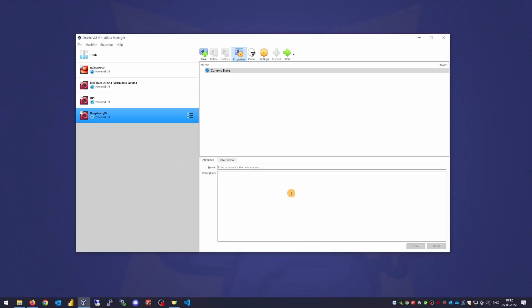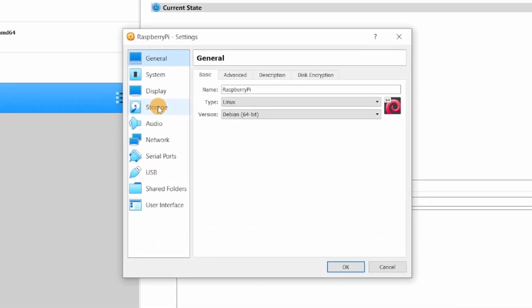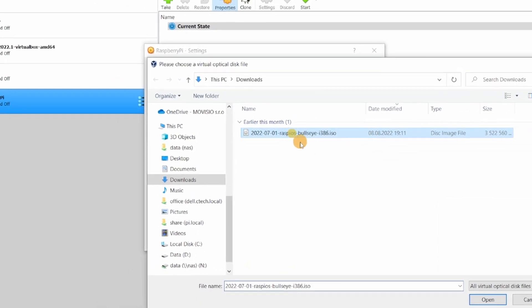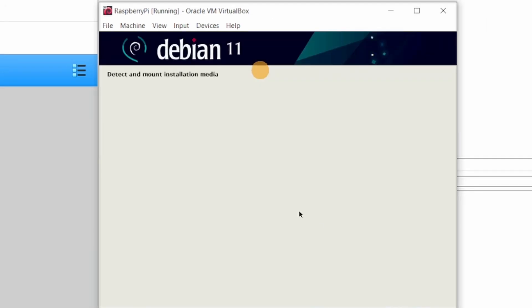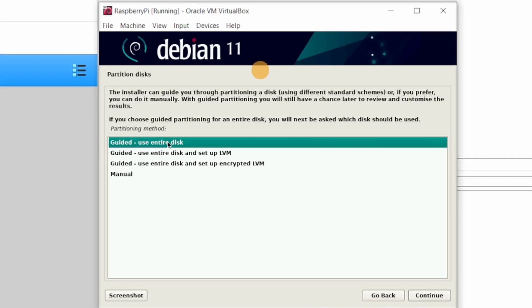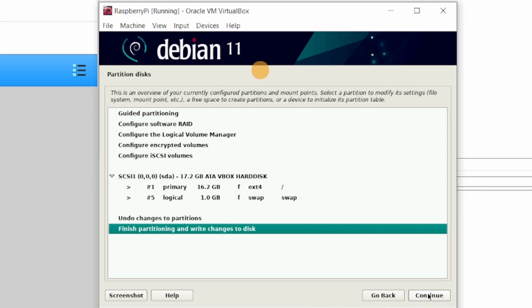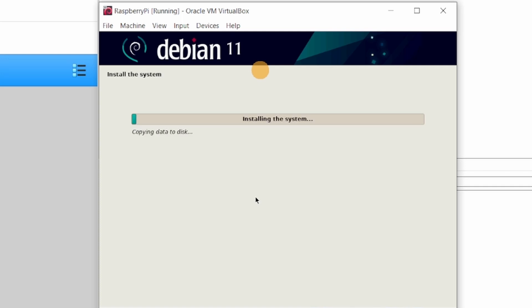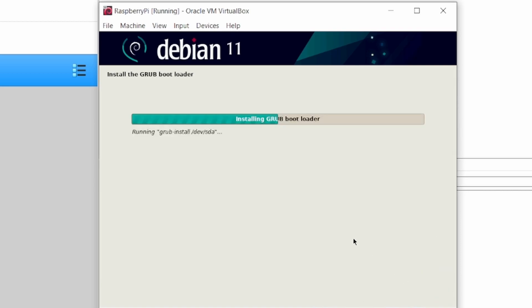Now let's insert the downloaded installation image into this virtual machine. Go to Settings, Storage, Controller IDE, Empty. Choose disk file and point to the downloaded file and hit Open. OK. Start the machine. Pick a graphical install. Choose your language and go through disk drive configuration. Pick all files in one partition, continue, finish partitioning, and write changes to disks — Yes. Let the installation process continue. Confirm installation of Grub Bootloader — Yes. Pick the only drive it offers, which is /dev/sda, and hit Continue.